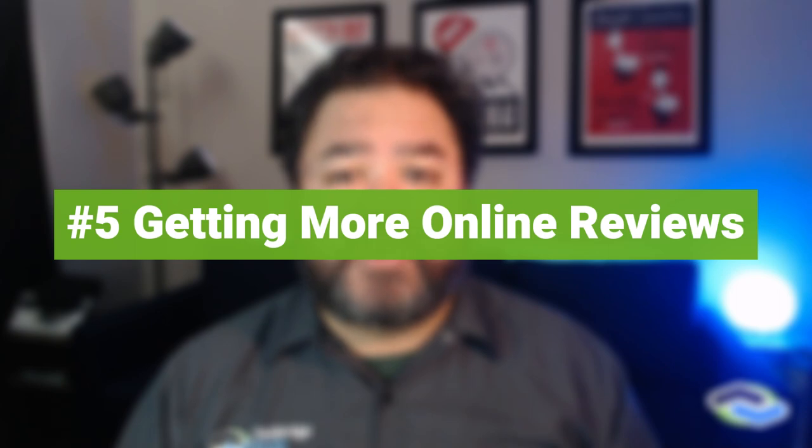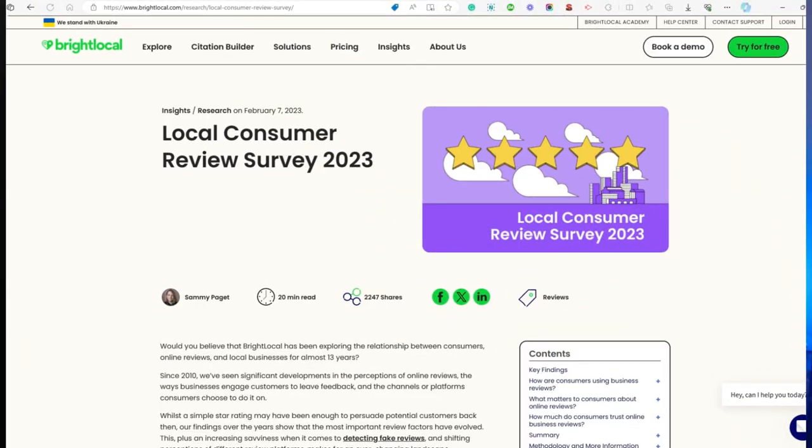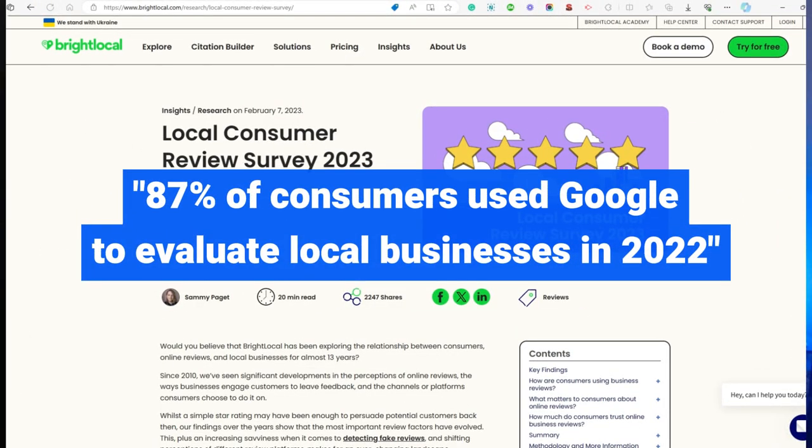Number five: more online reviews for your roofing business. Online reviews are increasingly important for small businesses, including roofing contractors. A survey from BrightLocal found that 87% of consumers used Google to evaluate local businesses in 2022, which was an increase from the previous year. Roofers and service area businesses are industries where consumers look for online reviews as an important part of their decision-making process, so roofing companies must take active steps and have an active review management process as a priority.